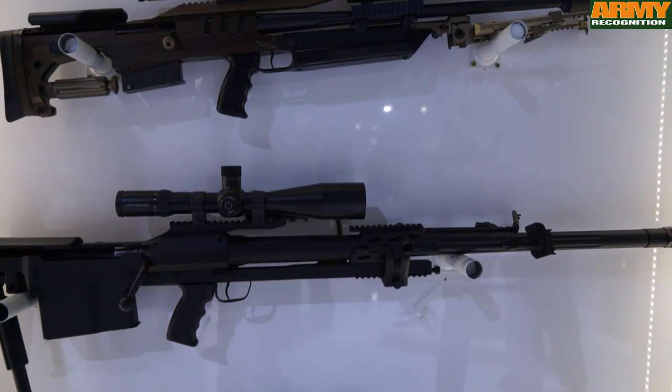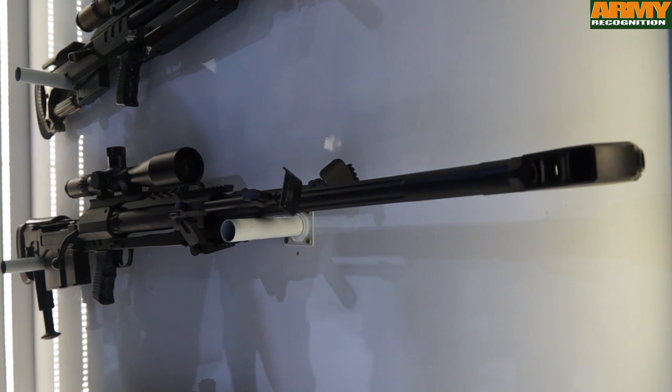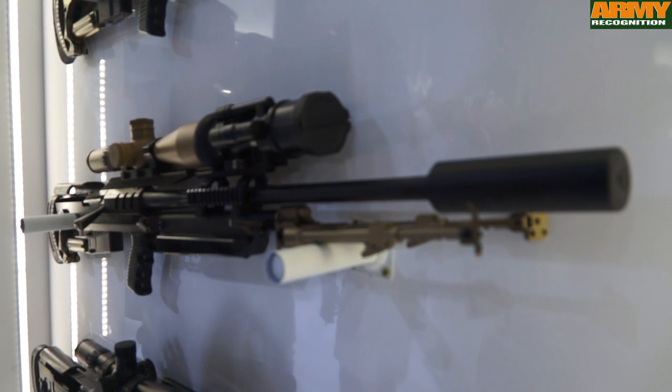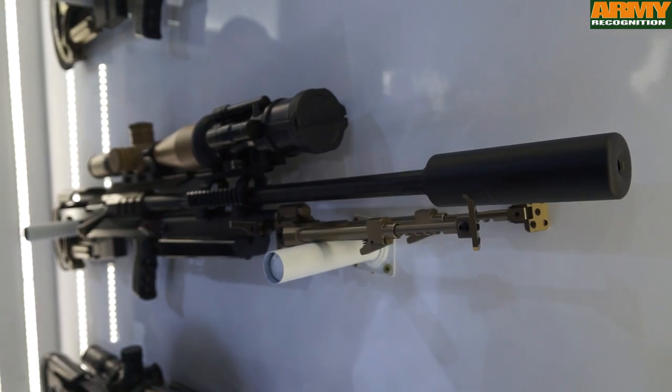Tarno designs and manufactures sniper rifles such as the TOR, a 12.7mm sniper rifle which can fire at a maximum distance of 2km, and a 7.62mm calibre sniper rifle which can fire at a maximum distance of 1600m.